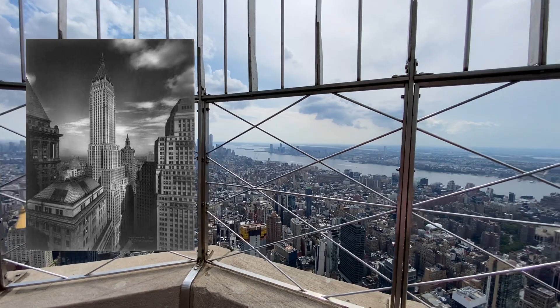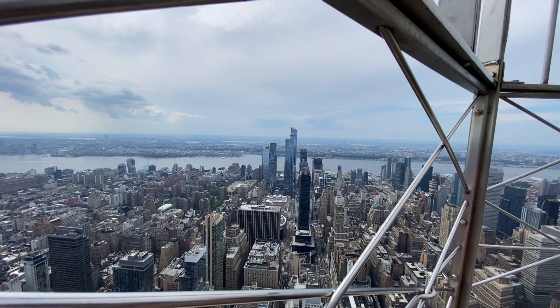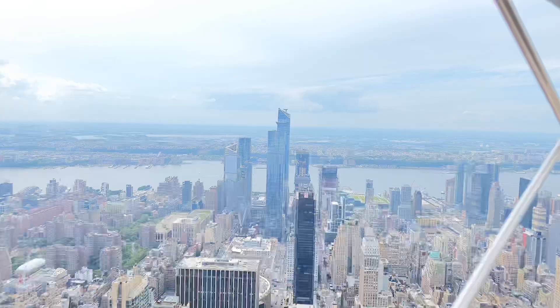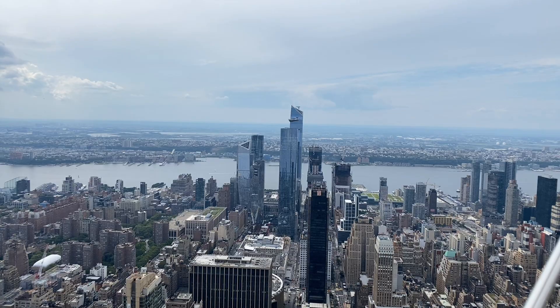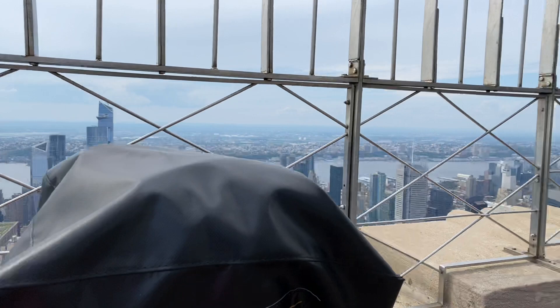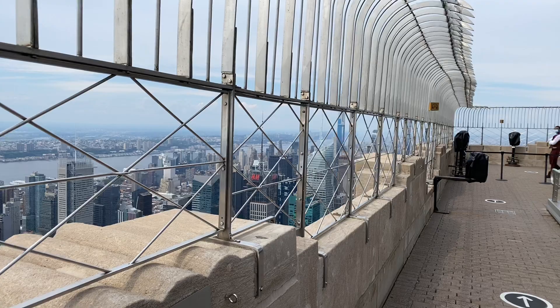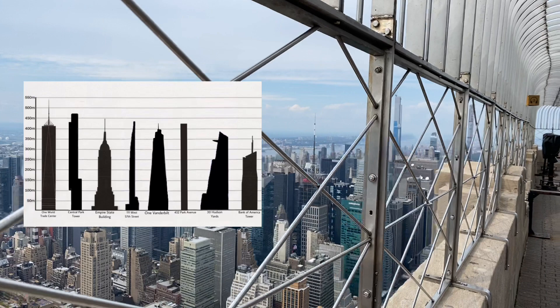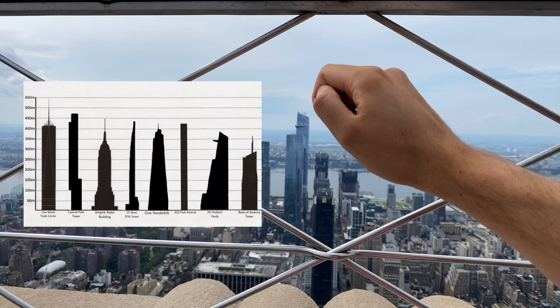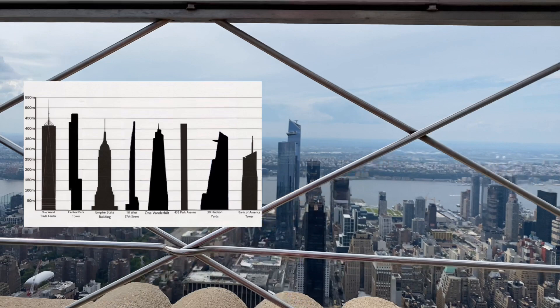Here we see Hudson Yards, the largest private development in American history, with more than $25 billion being spent to construct across the area. Here we see 30 Hudson Yards, which has an outdoor observation deck called the Edge that is taller than the Empire State Building. A diagram here shows all the different top buildings in New York City — the Bank of America Tower, 30 Hudson Yards, and the Empire State Building, which is still currently number three, though that might not last for long.